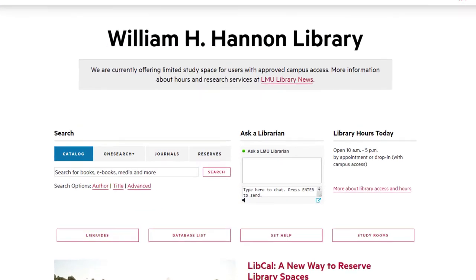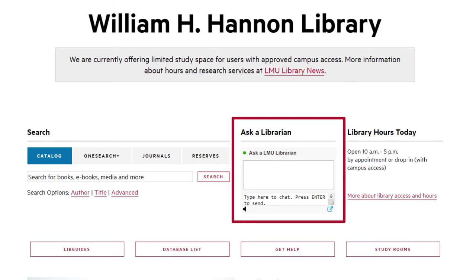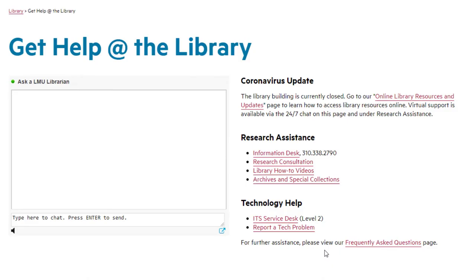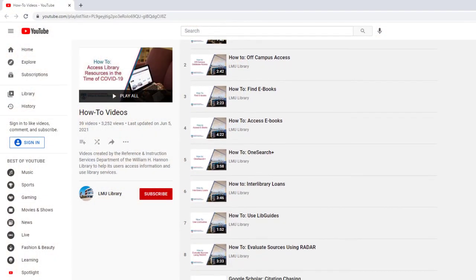One of the library's most popular services is the Ask a Librarian Live Chat. This service is monitored by an actual librarian 24 hours a day, 7 days a week, to provide assistance any time you need it. If you visit our Get Help webpage, you'll discover other services, including one-on-one research consultations online or in person, and library how-to videos on the library's YouTube page.